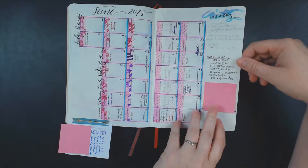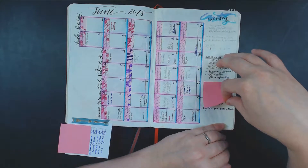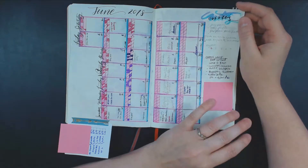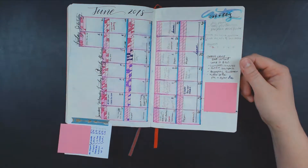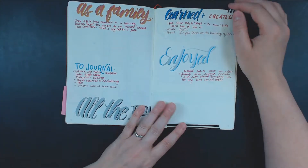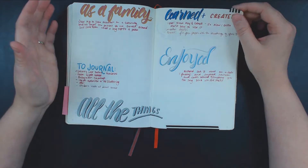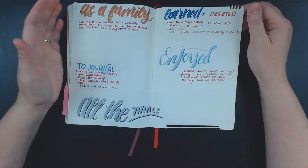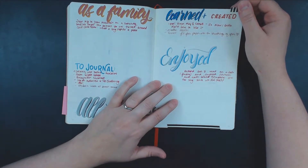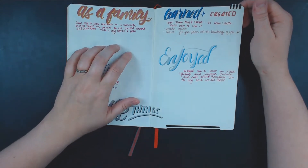And then I've got some notes for the beach here — that's why it's a little bit covered up. This has been a great calendar. I have my 'all the things' and I'm still adding things to this. We did go to the pool today, so I need to add that under 'as a family' or under 'enjoyed.' It wasn't that enjoyable — my little girl was evidently very tired. So we'll probably add that in my 'as a family' section.